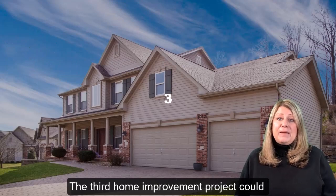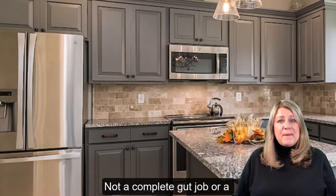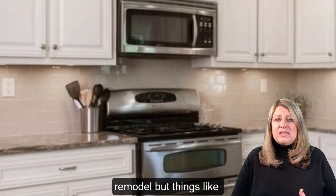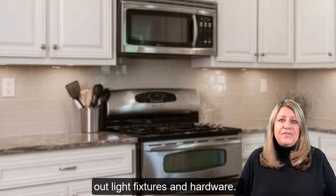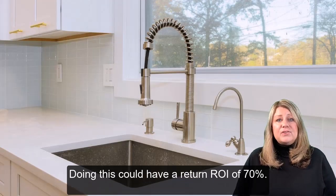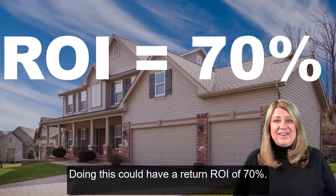The third home improvement project could be a nice refresh in your kitchen — not a complete gut job or remodel, but things like changing out your countertops, refacing your cabinets, and changing out light fixtures and hardware. Doing those kinds of things can have a return on investment of 70% in our area.